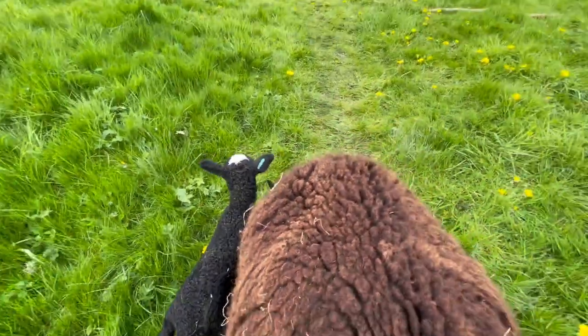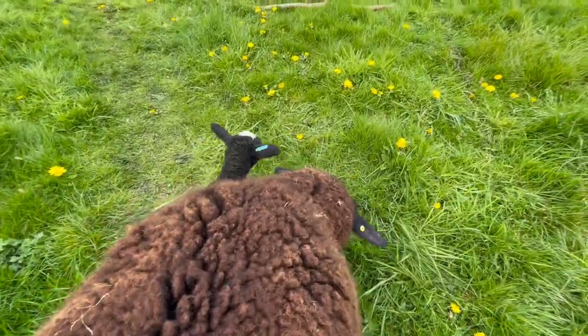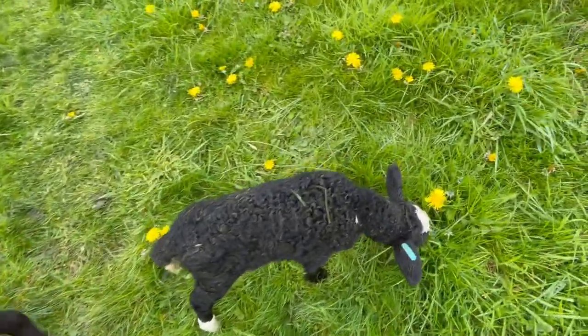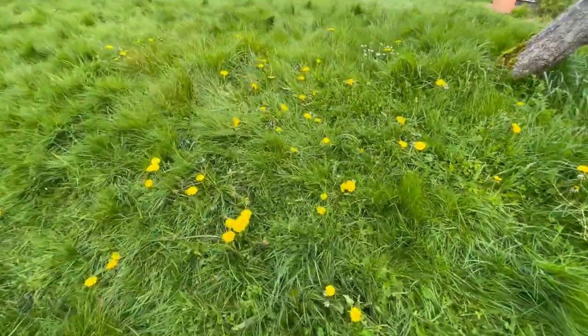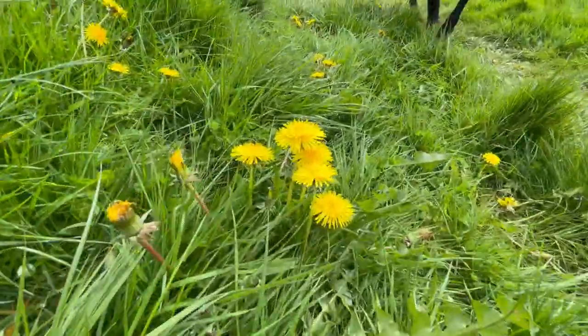Okay, come on, we've got to move up towards the paddock. I know you want to keep eating — I'm gonna pick you up. There we go, and we're going to go up here past loads of dandelions. You can eat some dandelions.